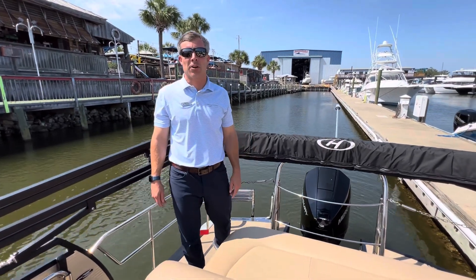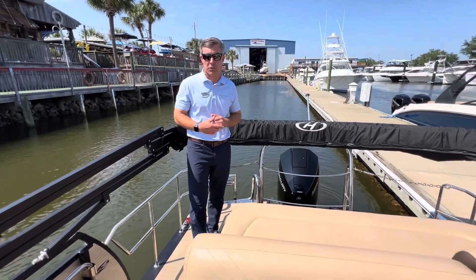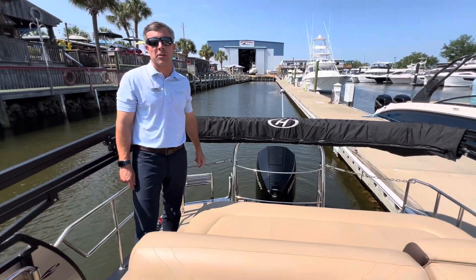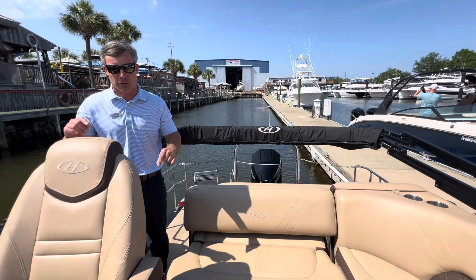Hey guys, Kip Baudry here from MarineMax Pensacola. One of our most recent trades: a 2020 Harris 220 Solstice, powered with a Mercury 200 four-stroke, freshly serviced by MarineMax Pensacola — only 220 hours on this 2020 Harris 220 Solstice.